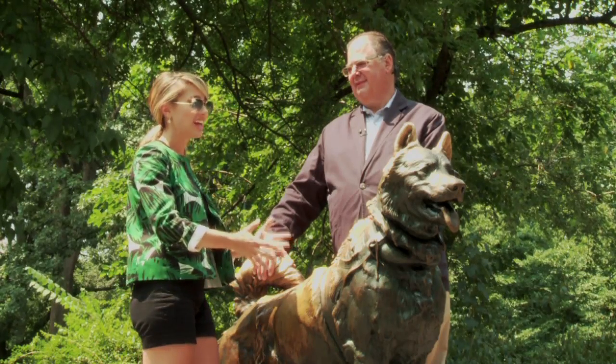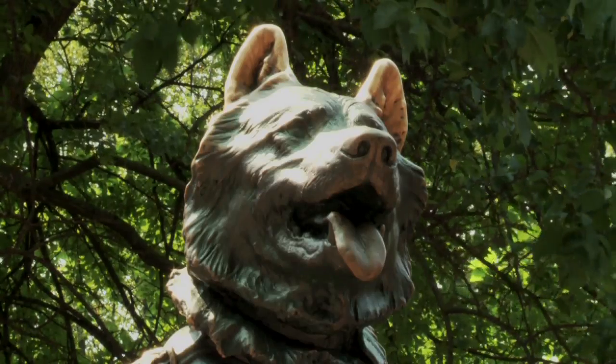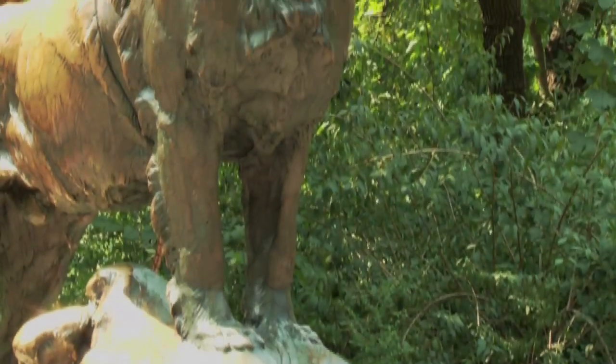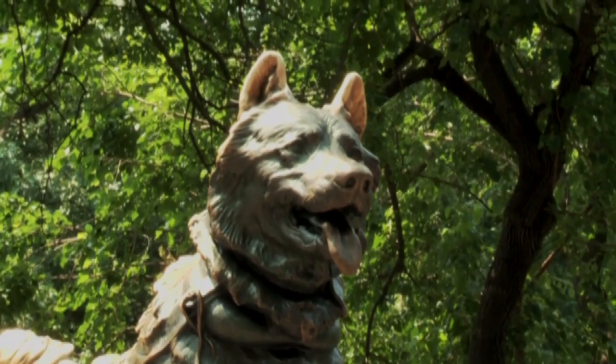Balto here looks like he's actually panting. There's a lot of movement and vivaciousness to him. Would you say that Roth's works are energized in that way? That's right. They're very well observed, and you get the feeling that this was a real dog that lived and did this heroic deed.